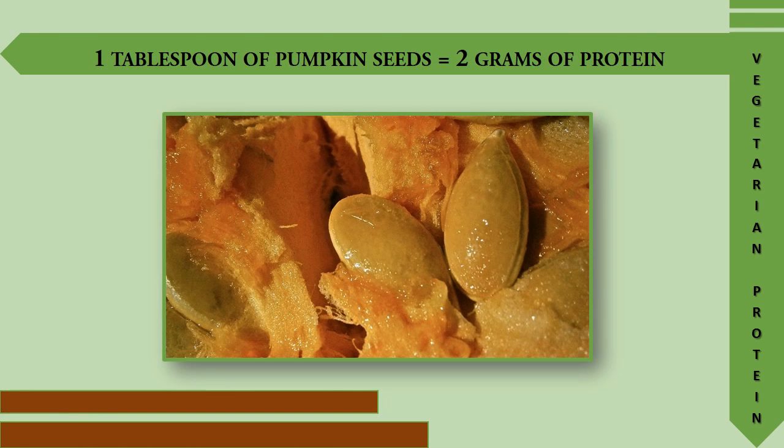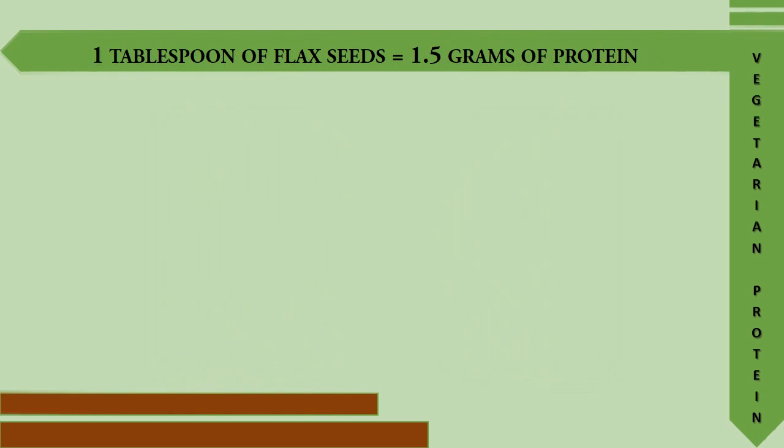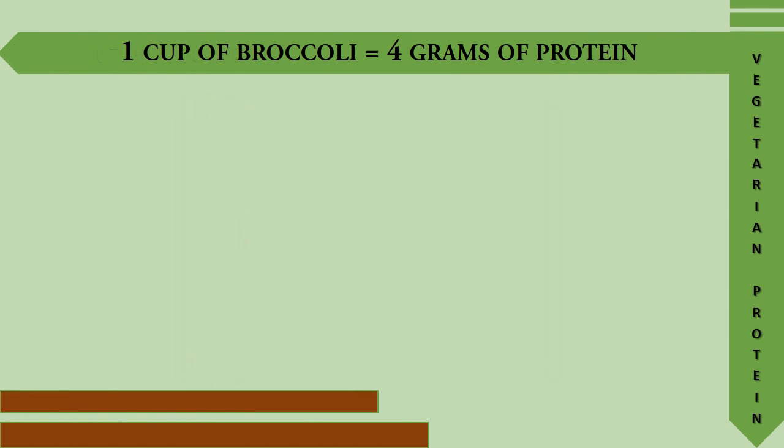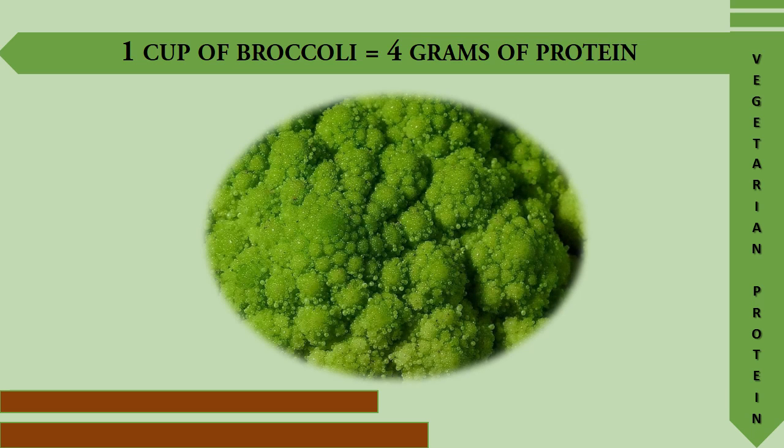One tablespoon of pumpkin seeds provides 2 grams of protein. One tablespoon of flax seeds provides 1.5 grams of protein. One cup of broccoli provides 4 grams of protein.